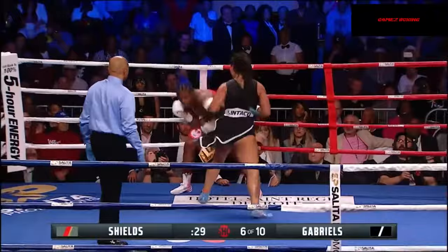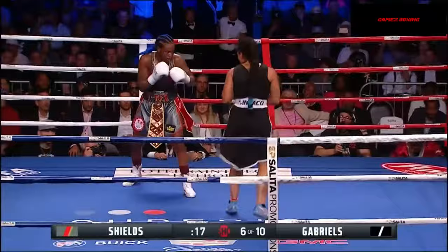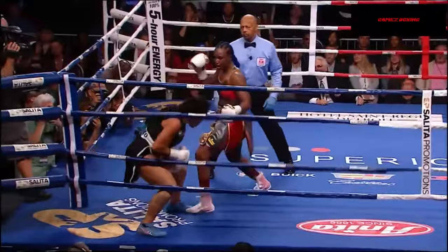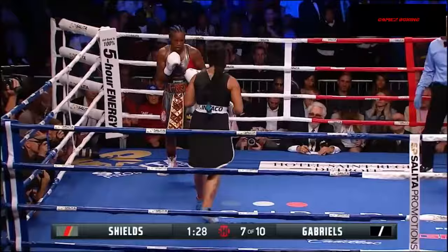That was a good shot — straight right hand from Shields. And that brings the crowd alive here. Shields trying to finish with a flourish at the bell. The rest of Shields was dropped in the first round, but she is at least two rounds up.